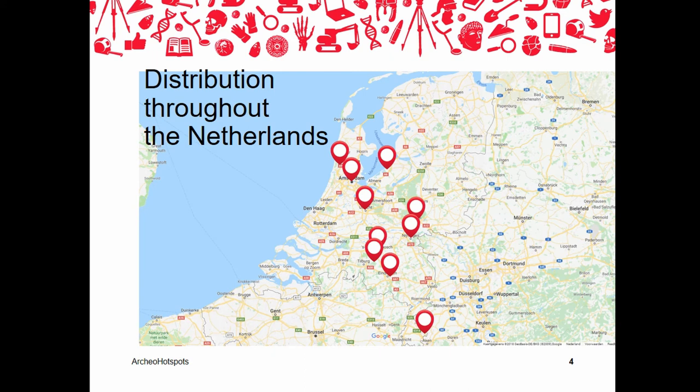Together, all these hotspots form a knowledge and information network. The coordinators of the various hotspots get together on a regular basis to exchange information and share their experiences. They can also use each other's network to gather information — for example, on an object that a visitor has brought in.